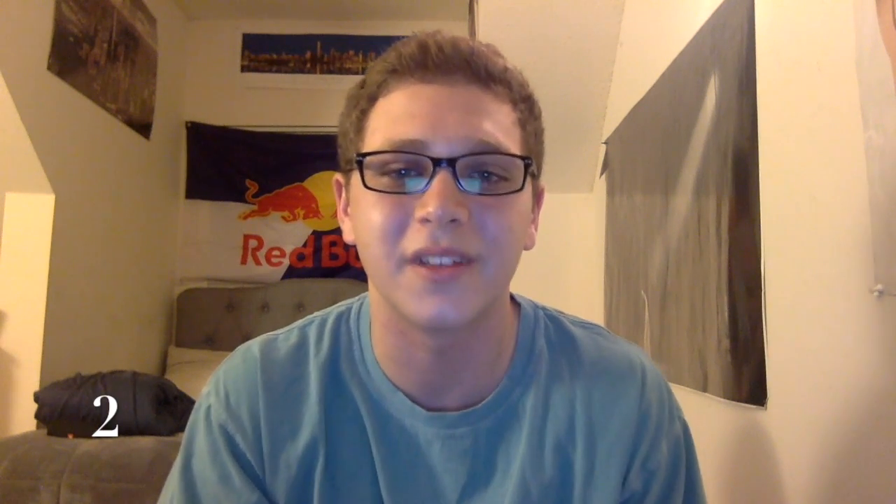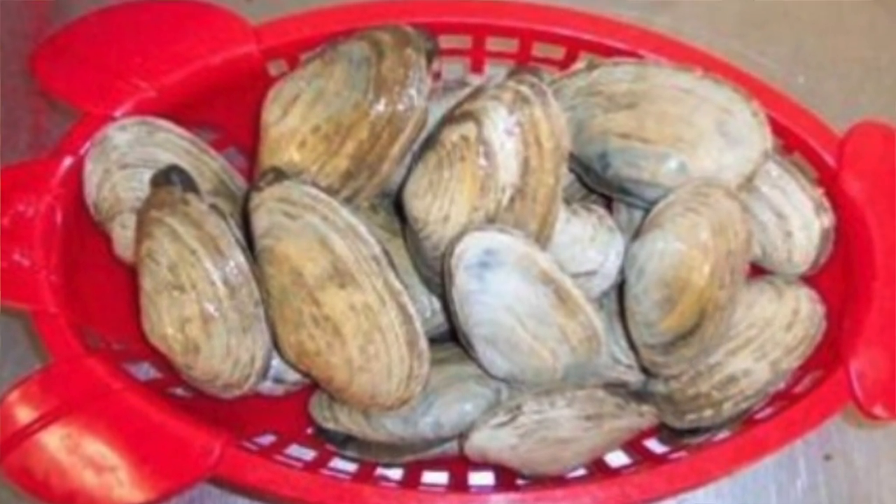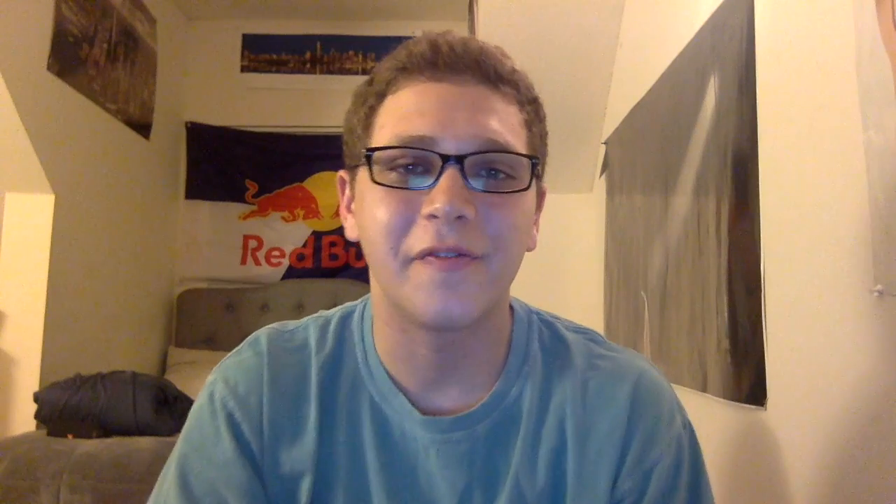In second place for the best lunch food truck in New York City is Luke's Lobster. Although I'm not a seafood aficionado myself, everyone I know who likes their food from the sea raves about the fresh Maine shellfish and specialty lobster rolls. At $15, this is by no means the cheapest lunch option, but you are paying for novelty.